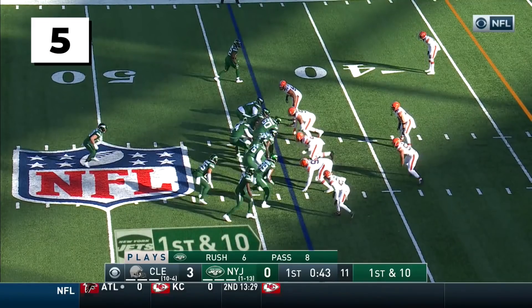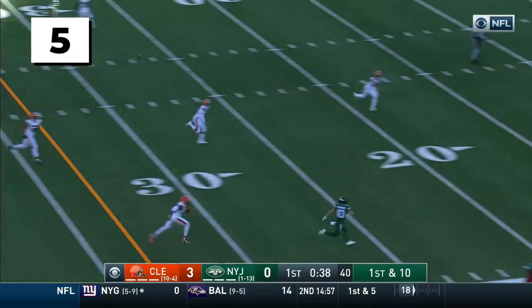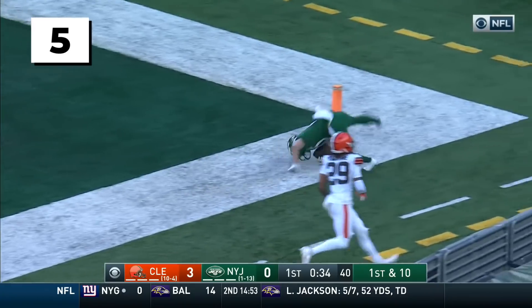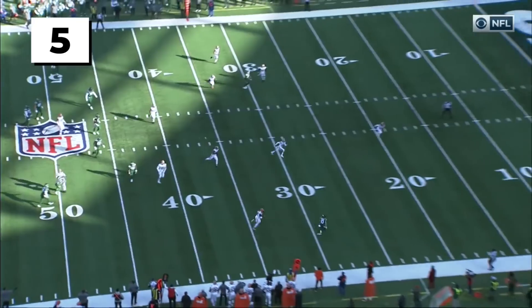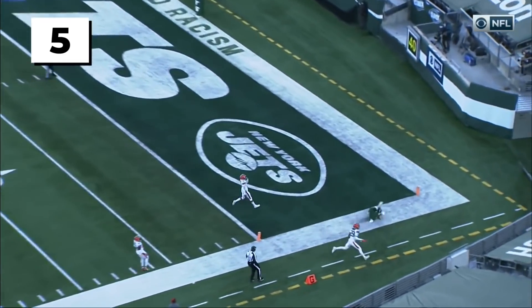First and ten. Hand off to Johnson, goes over to Crowder. They got Berrios downfield at the 15! And to the pylon — it is a touchdown! What a play! 43-yard touchdown pass, and the Jets have taken the lead!